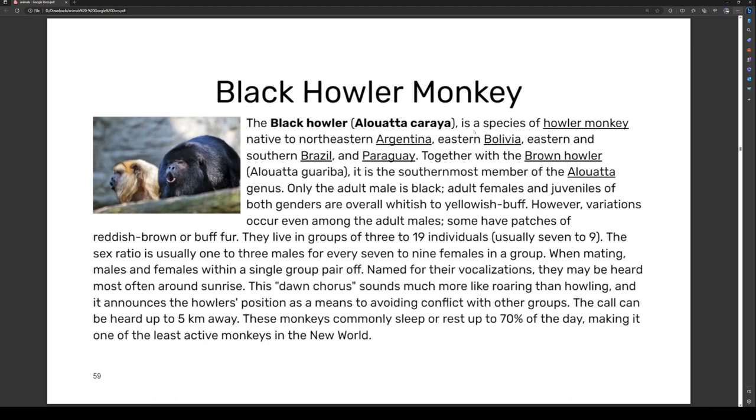The black howler, Alouatta caraya, is a species of howler monkey native to northeast Argentina, eastern Bolivia, southern Brazil, and Paraguay. Together with the brown howler, it is the southernmost member of the Alouatta genus. Only adult males are black; adult females and juveniles of both genders are overall whitish to yellowish buff.